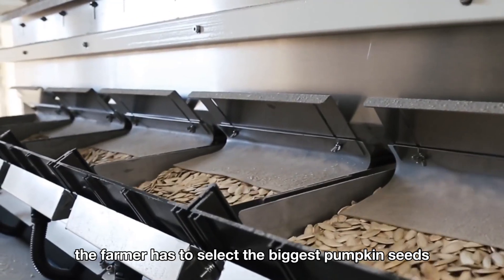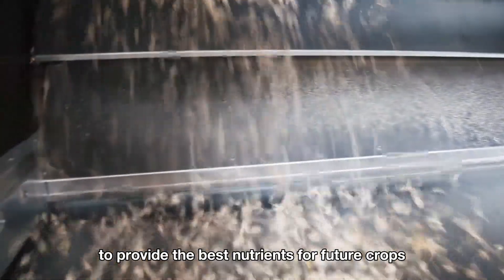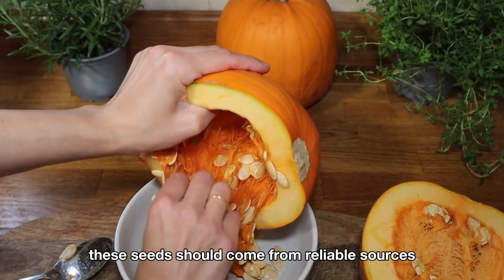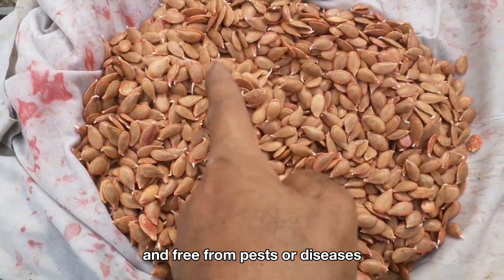First, the farmer has to select the biggest pumpkin seeds to provide the best nutrients for future crops. These seeds should come from reliable sources to ensure they're high quality and free from pests or diseases.